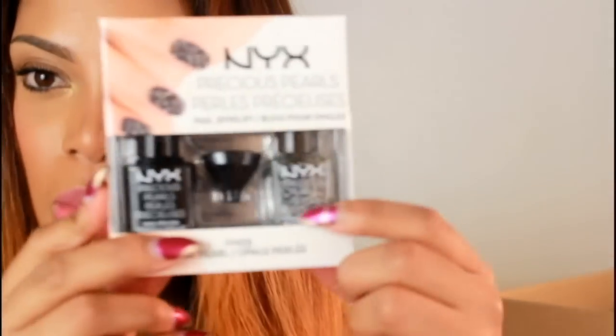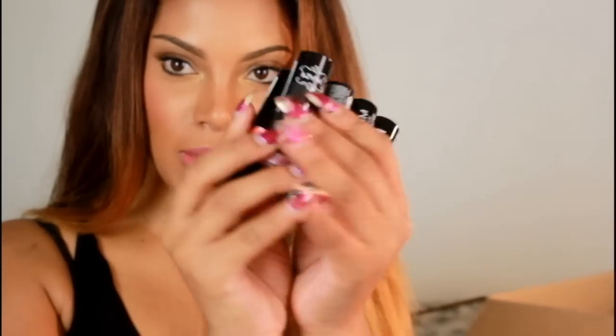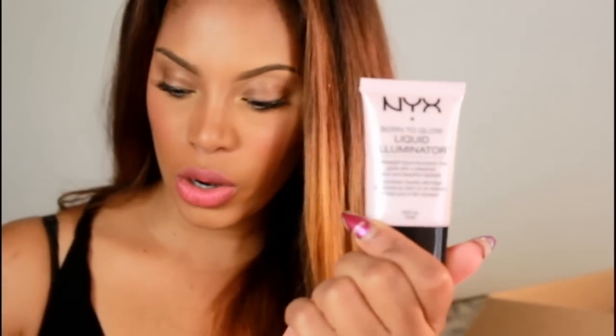This nail polish is actually like little pearls — I don't know if you guys can see that, but it looks so cool, I can't wait to use it. I also got some foundation — this is NYX's Stay Matte But Not Flat liquid foundation — as well as lipsticks and the Born to Glow liquid illuminator.